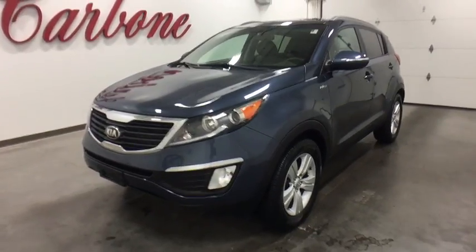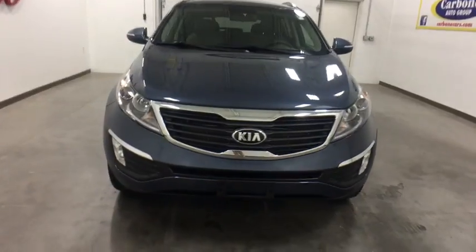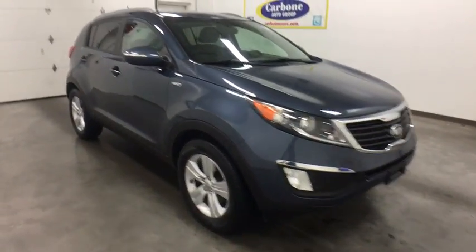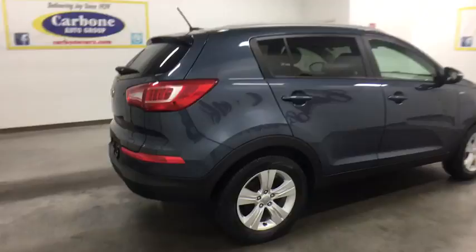The 2013 Kia Sportage. With its sleek and stylish exterior and its roomy, feature-laden interior, the Sportage both looks good and performs well on the road. This vehicle has less than 60,000 miles. Here are some of this vehicle's great options.